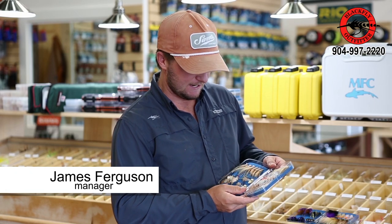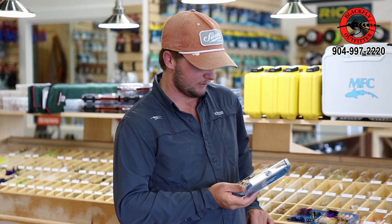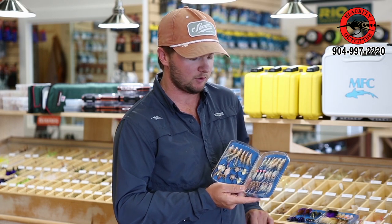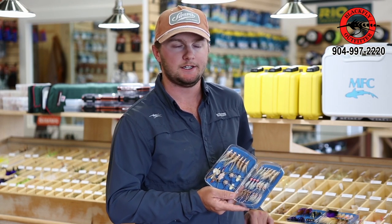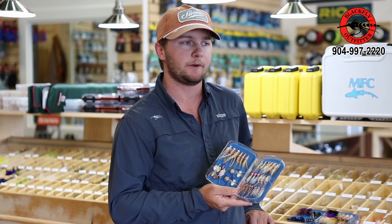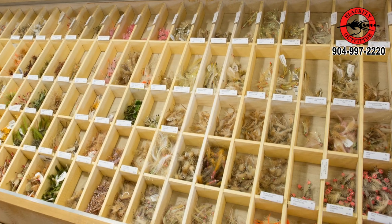Hey guys, James here, Black Fly Outfitters down in Jacksonville, Florida. I just want to take a second and talk to you guys about some of the custom fly kits that we offer here at the shop. One of the great services that we have is custom fly kits, where you can call us and let us know where you're going, how long you're going to be there, your experience level, if you've ever been to a tropical destination to bonefish or permit fish, or maybe you're going down to the Mexican Peninsula to do a little baby tarpon fishing. We can pull a kit for just about anything you're going to be doing.